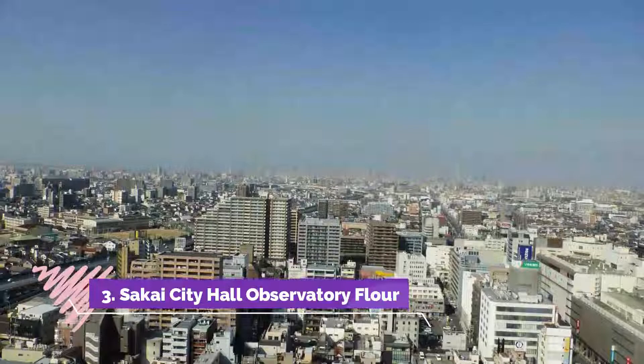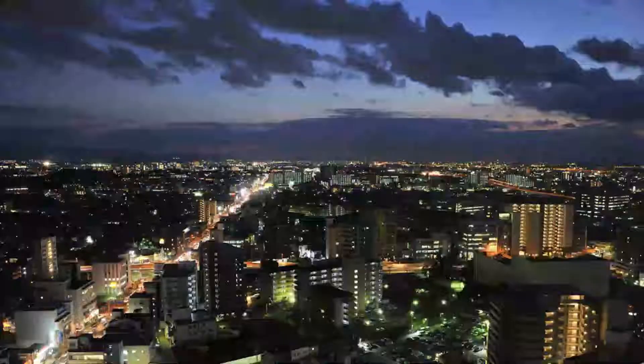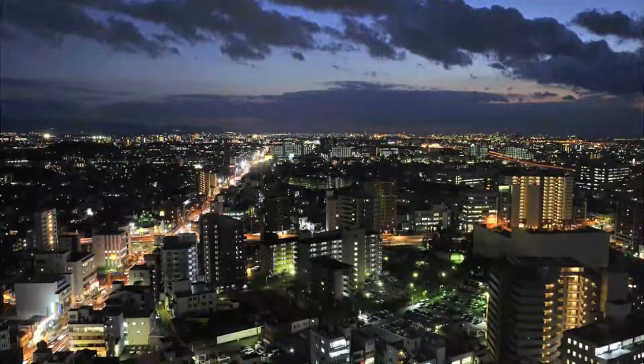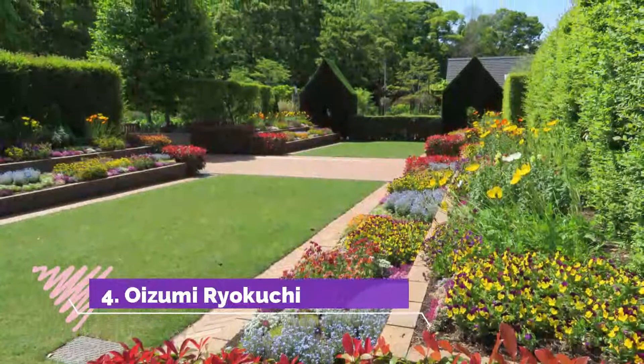Number 3: Sakai City Hall Observatory Flower. For an epic city view, head to the Sakai City Hall Observatory Flower. It is the tallest building in Sakai and you can get to the top floor for a 360-degree view of the city. You can see all of Sakai stretching out to more of Osaka, and a view of the Dezenryo Ancient Tomb from above.